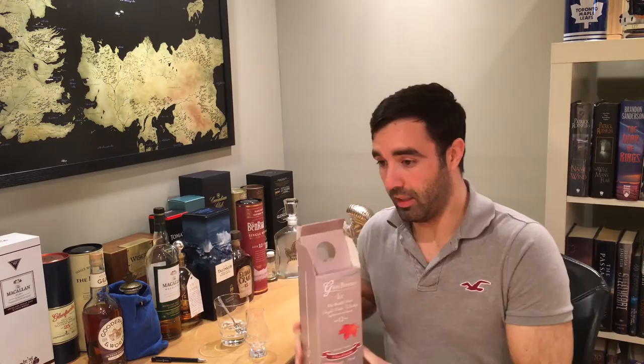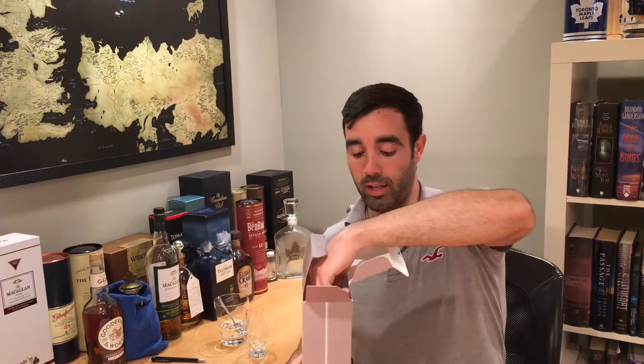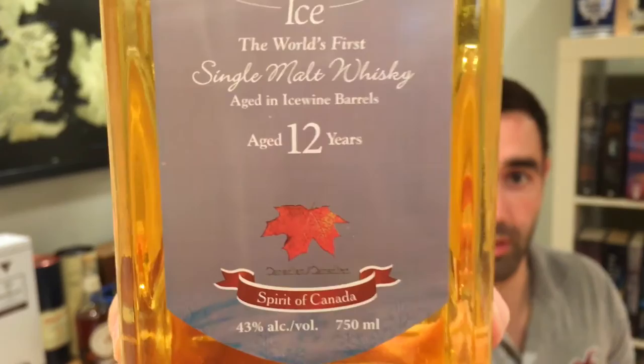What's up everybody, this is Whiskey in the Six, I'm Rob. Today I have for you something that has not yet been done on YouTube: the Glen Breton Ice Barrel. That's the box. It's 12 years old.